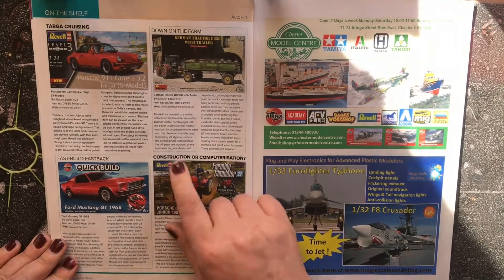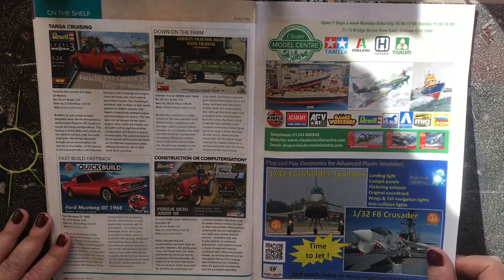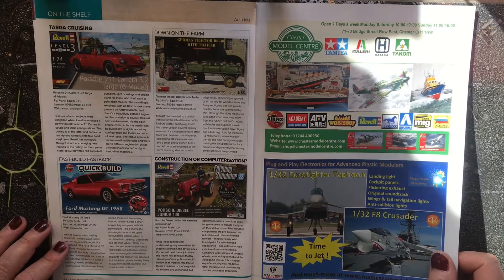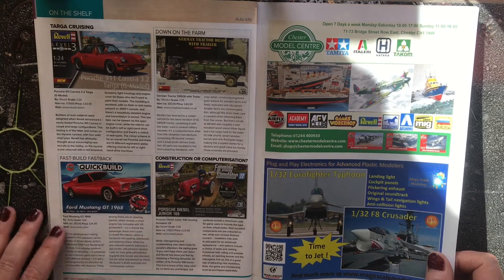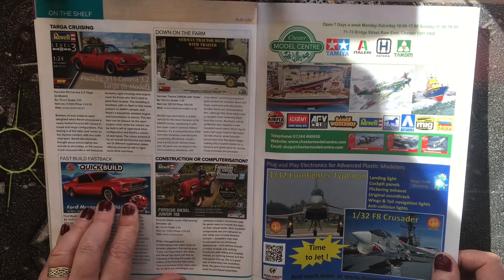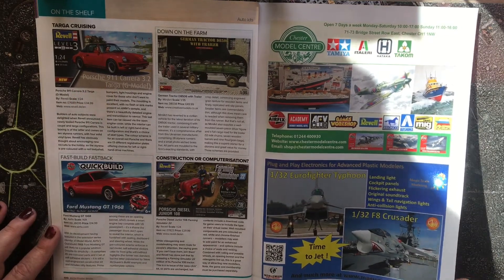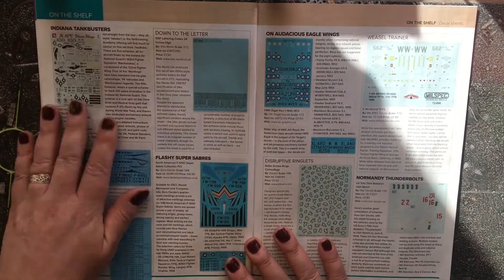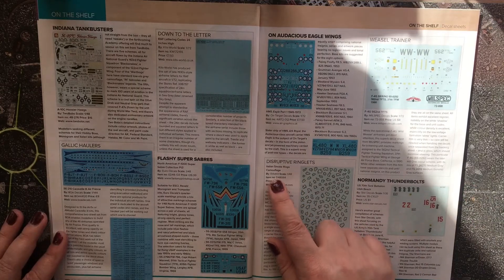For petrol heads, there's a 1:24 scale Porsche 911 Carrera from Revell and the Quick Build Ford Mustang GT 1968 in a really great red colour scheme. I think the red suits the Mustang more than it suits the Porsche.